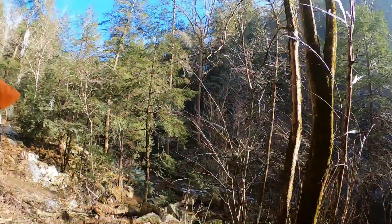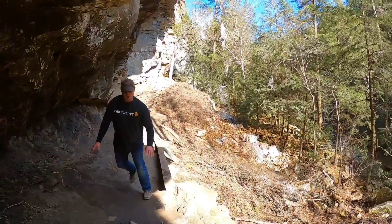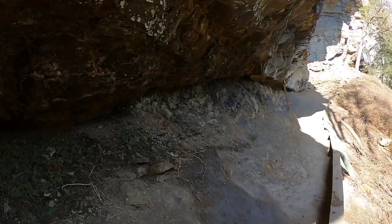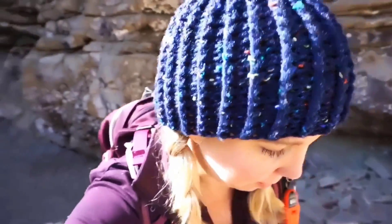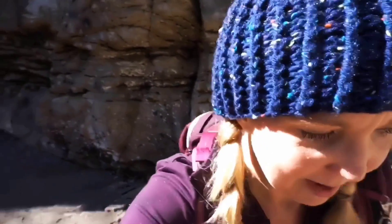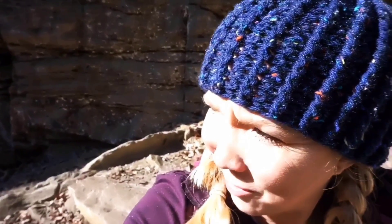This was totally worth it. This place is gorgeous. It's so cool over there with all the ice. It took us a little over two hours to get here from Knoxville, but it was worth it. Just so cool — the waterfall with all the icicles.